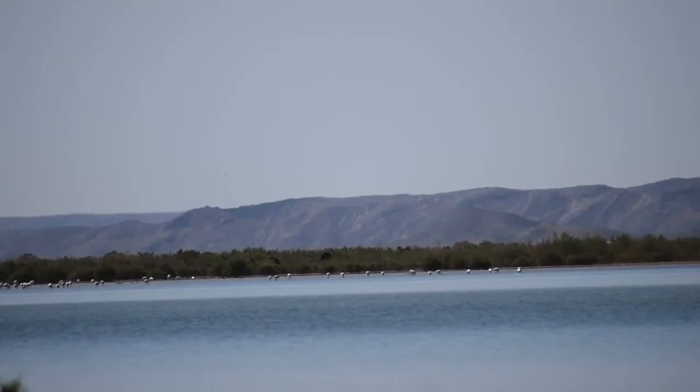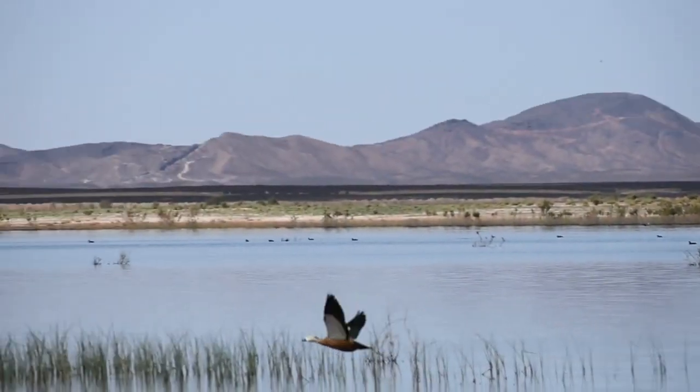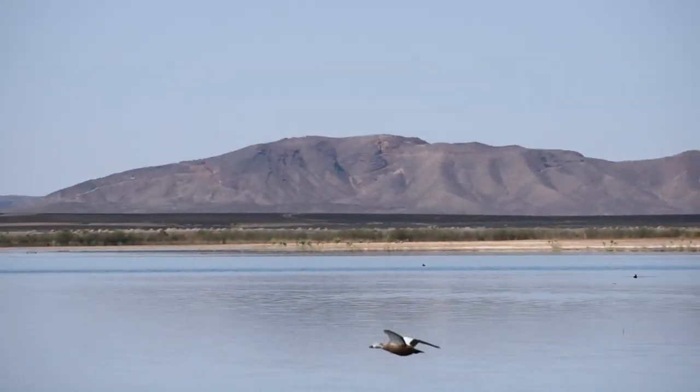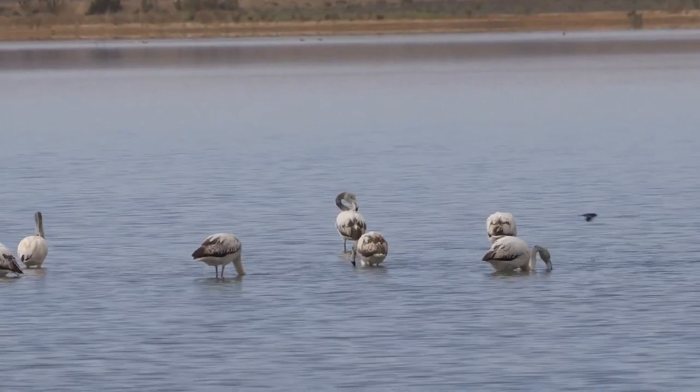This seasonal oasis forms from the rainwater during the wet season. Given its location, it's quite an important body of water, as it's the only major source in the area, and it therefore attracts a diverse array of migratory birds, including a giant flock of greater flamingos.